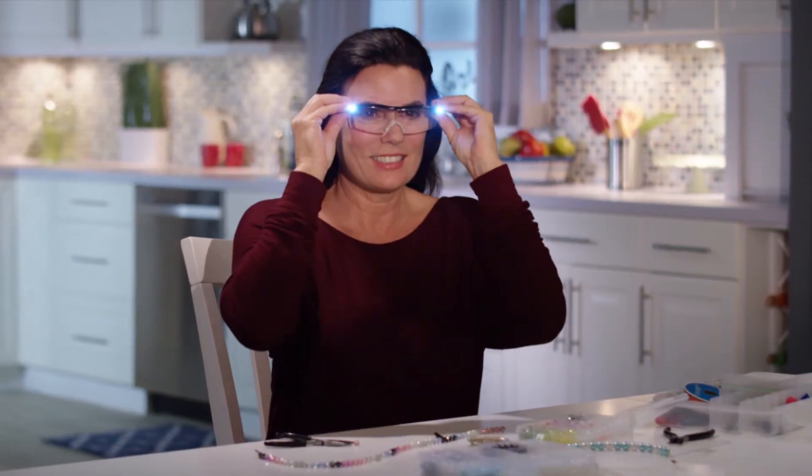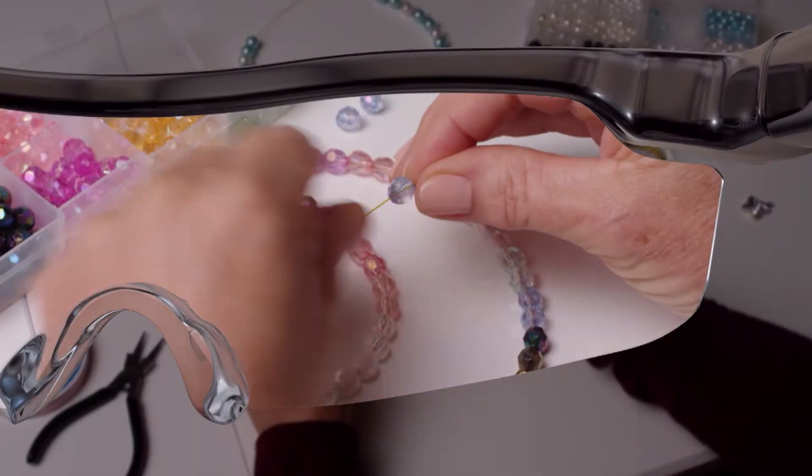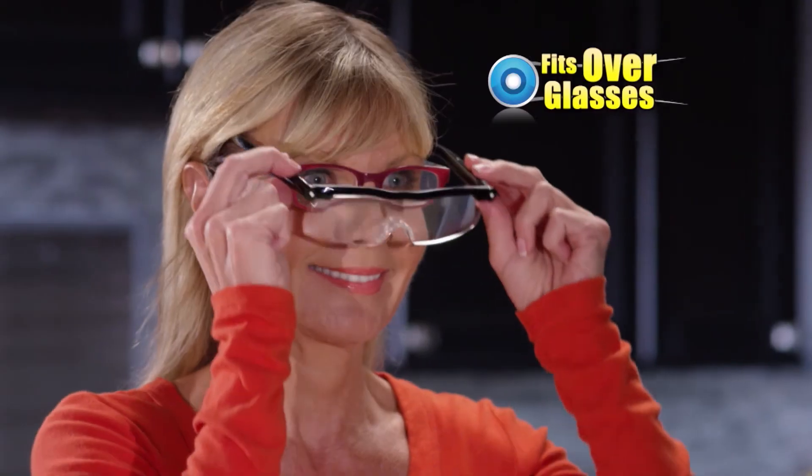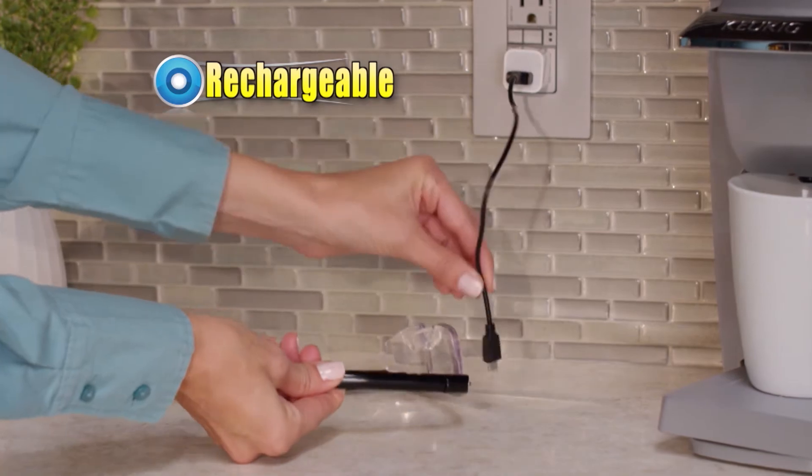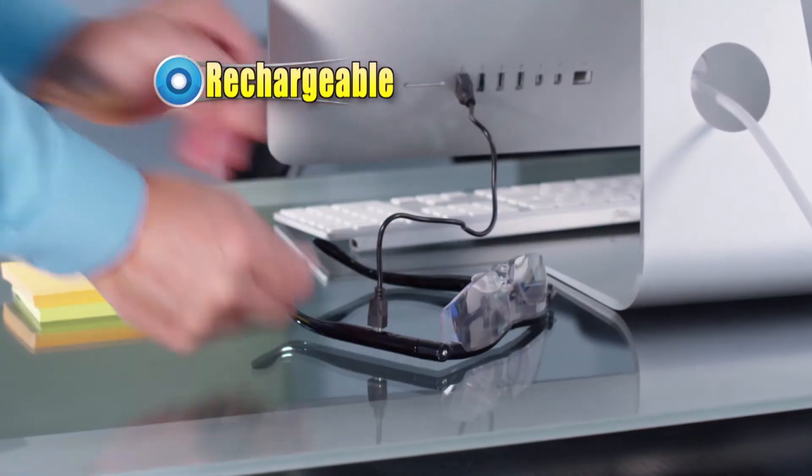With Mighty Sight, jewelry making just got faster and easier. Sewing a button back on your clothes is such a breeze. Mighty Sight fits comfortably over your prescription glasses and they're rechargeable — just plug it into an outlet or a computer so they're always ready when you are.